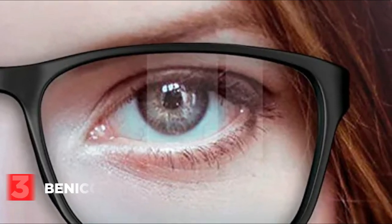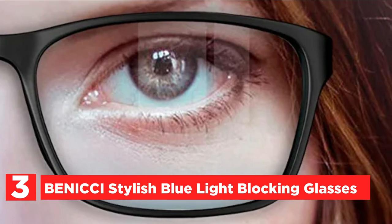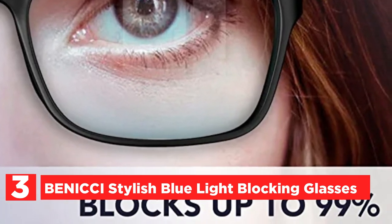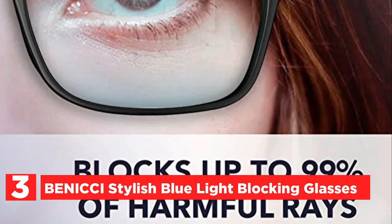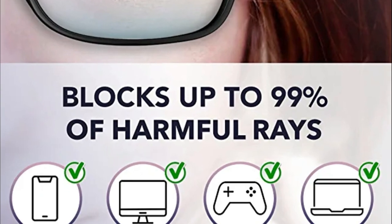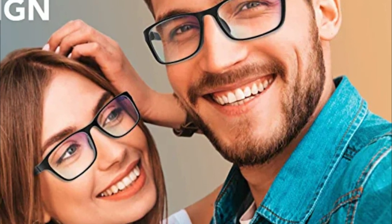At number 3, Benichi Stylish Blue Light Blocking Glasses. These eyeglasses protect your eyes from blue light emitted by computers, which can cause eye strain. These blue light glasses will shield your eyes from the damaging impacts of blue light. Sleep better in the evening — wearing these glasses while viewing your screens at night can stimulate melatonin production, helping you maintain regular sleeping routines.